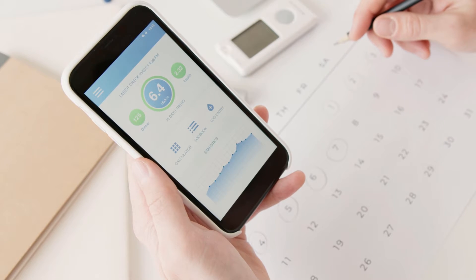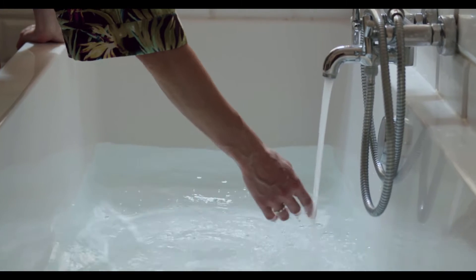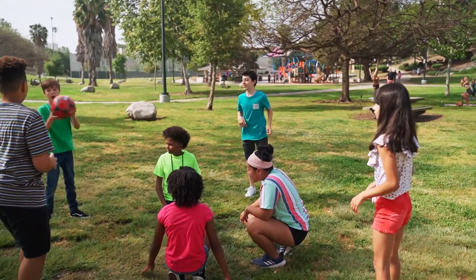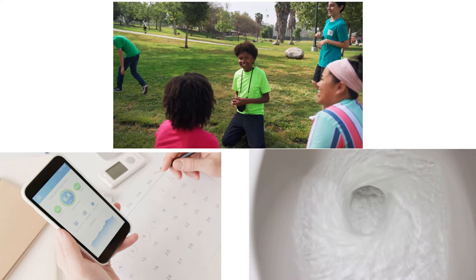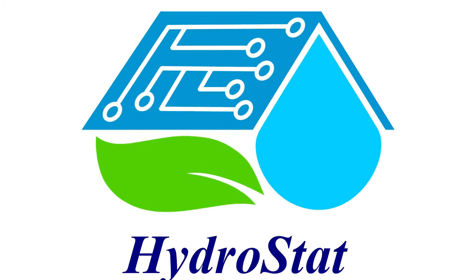An app that can monitor your water usage and give you conservation tips. A grey water system that would automatically conserve and reuse water. And friendly community competitions with prizes for those who can save the most water. After much discussion, we realized that all three ideas could actually be combined to give us a comprehensive system that we call Hydrostat.